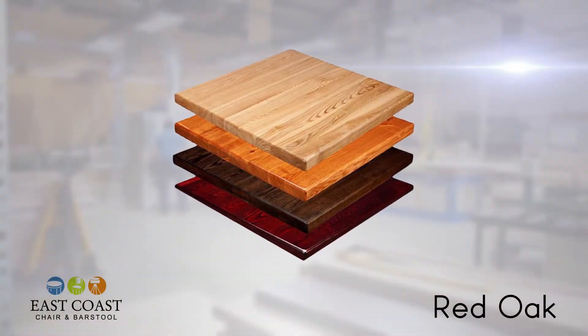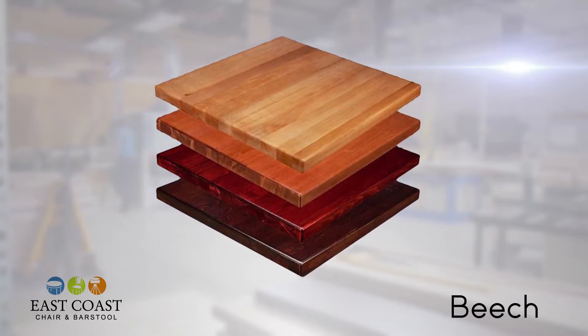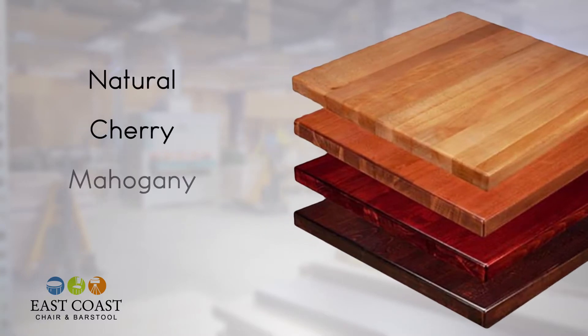Choose between a grainy, traditional red oak species or a more contemporary looking beech. Pick one of our four house stains: cherry, natural, mahogany, or walnut.